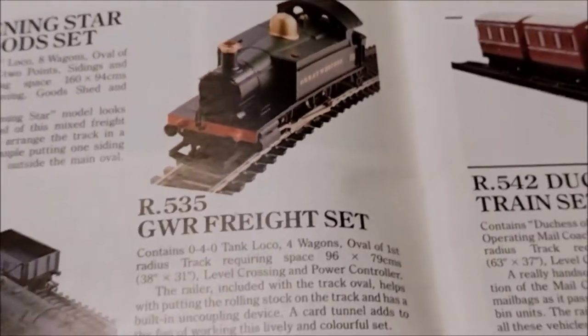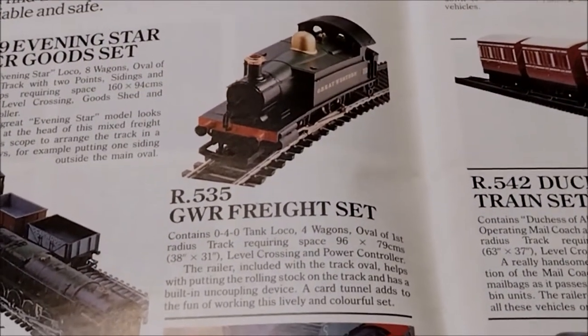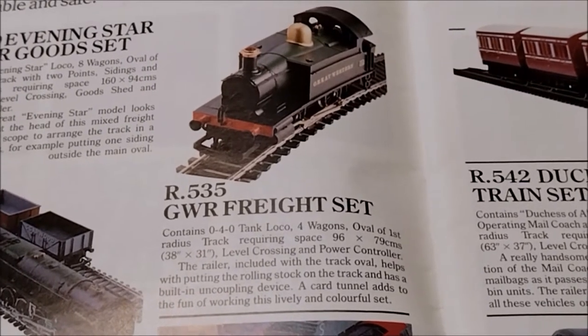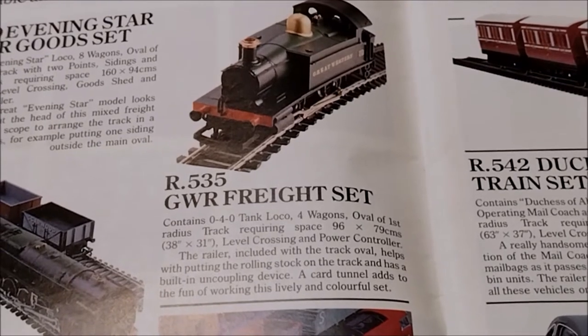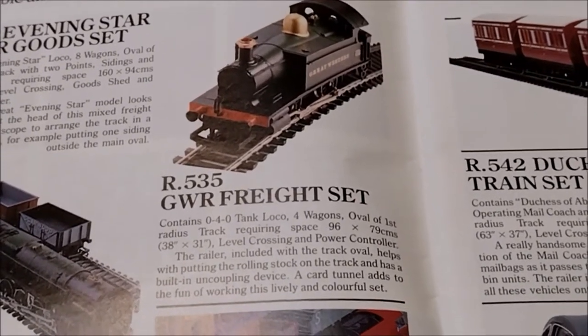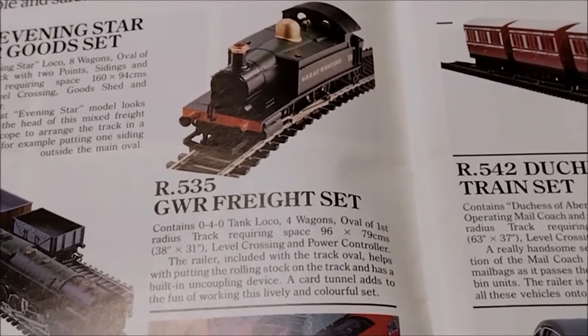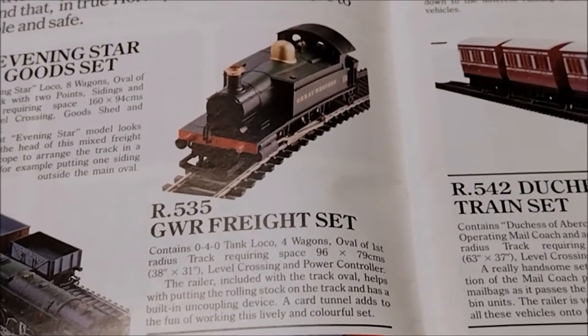In the 1981 catalogue, there's the R535 GWR Freight Set again — a much simpler and brighter catalogue. It lists: 0-4-0 tank loco, four wagons, oval of first radius track requiring 96 by 79 centimetres, level crossing and power controller. It actually changed to the R912 power controller at this point, which is how I managed to date the year I got mine.